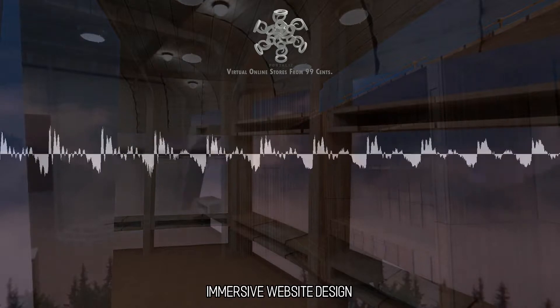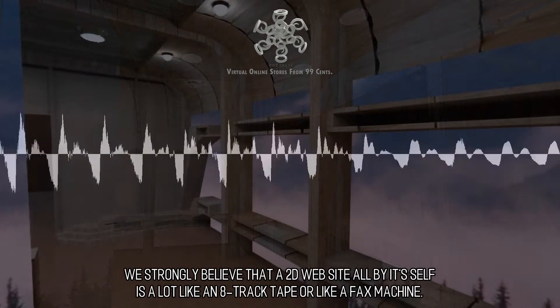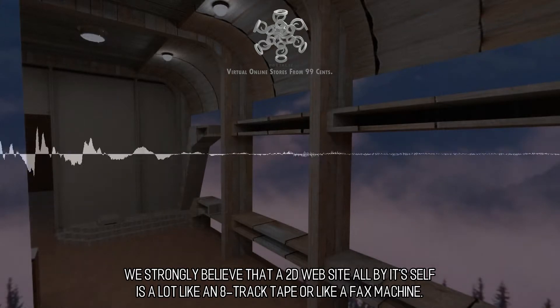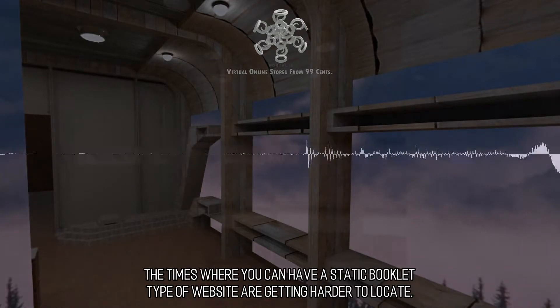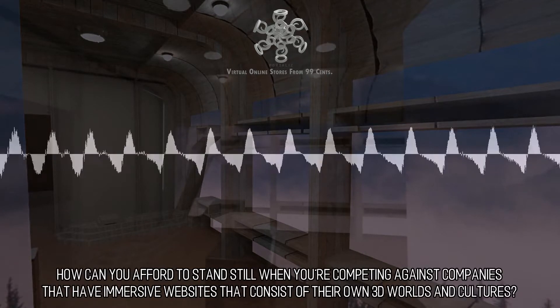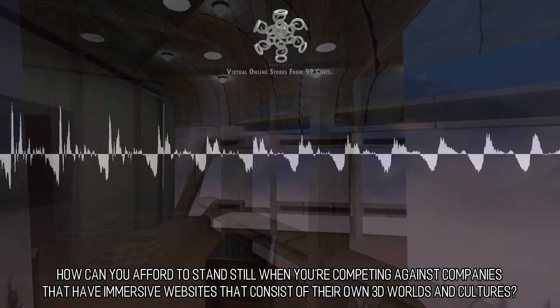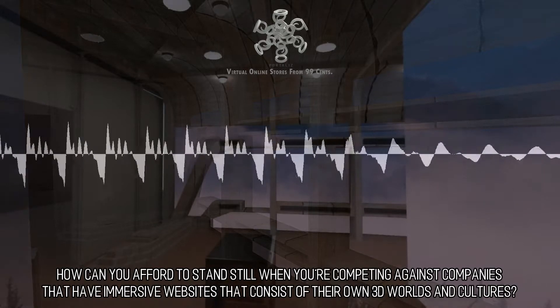Immersive Website Design. We strongly believe that a 2D website all by itself is a lot like an 8-track tape or a fax machine. The times where you can have a static booklet-type website are getting harder to find. How can you afford to stand still when you're competing against companies that have immersive websites consisting of their own 3D worlds and cultures?